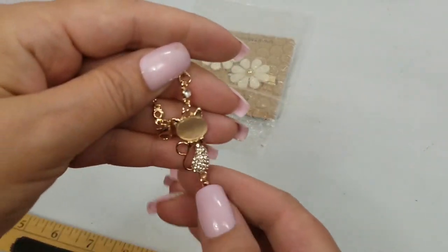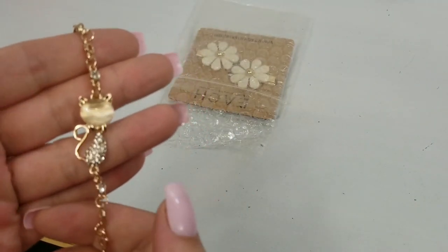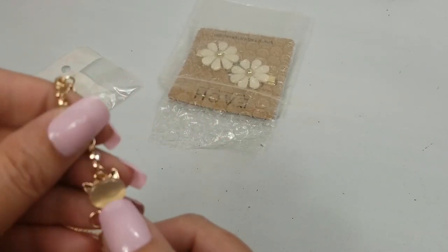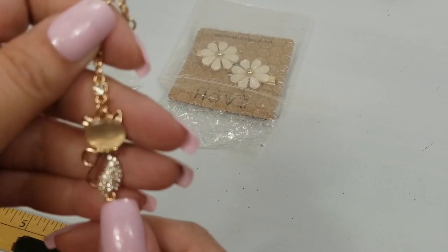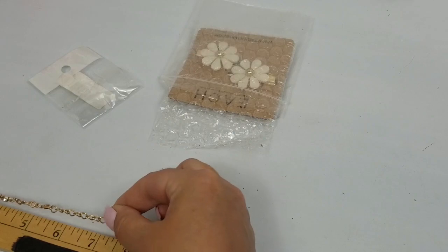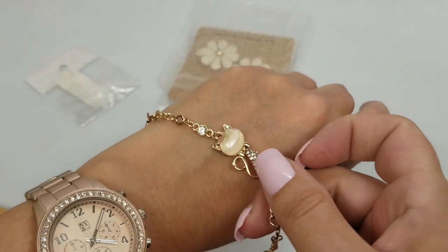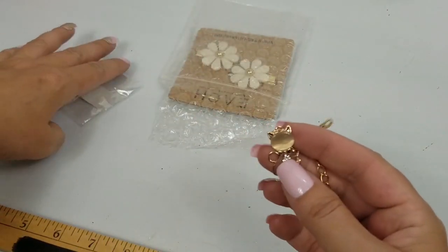That's cute — look at the cat! That's a cute cat. It looks like an imitation moonstone. That's really cute. It's a bracelet and it is seven and a half inches long. We'll do two dollars on that.